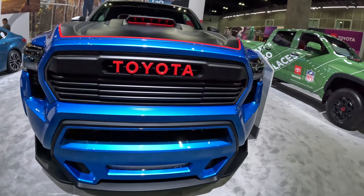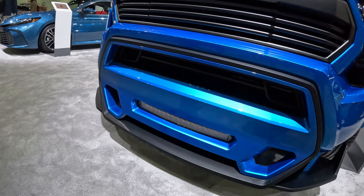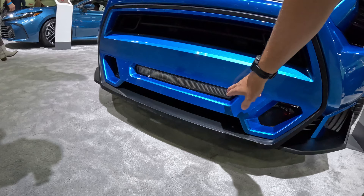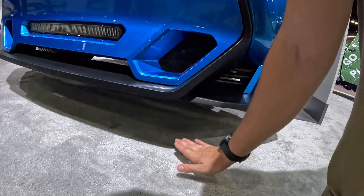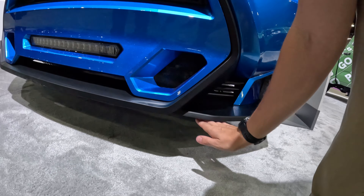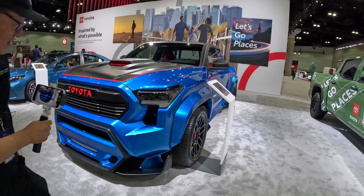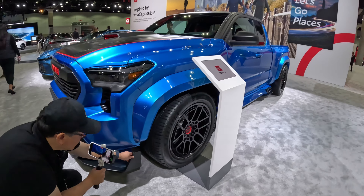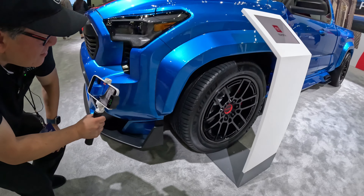We have a light bar down low to signify that width and make it legal. And look how close it is to the ground — almost just a few inches, maybe six or seven inches of ground clearance. It's clearly not designed for off-roading. But look at this wing — it's like on a Supra, it's actually a separate wing. Super cool.